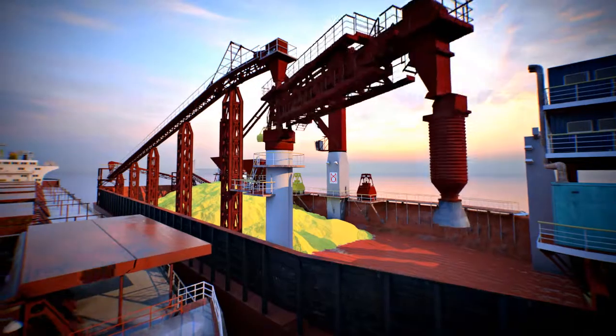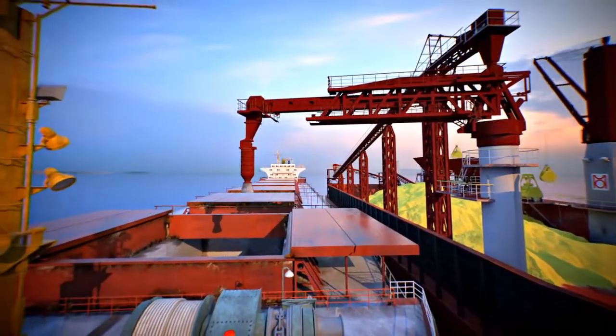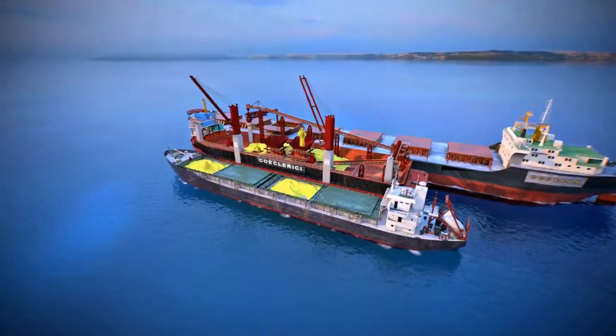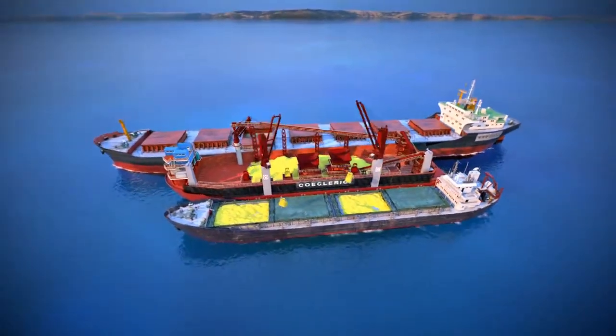The shiploader's three levels of freedom allow proportional loading of holds on board seagoing vessels, excluding waste of time for cargo trimming. The complex is equipped with a retractable loading chute for reducing dust emissions.